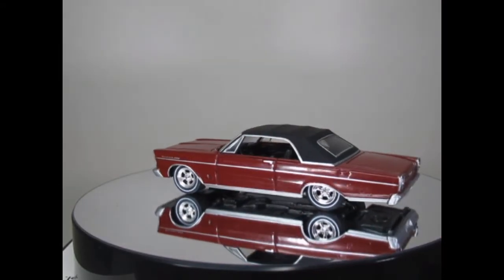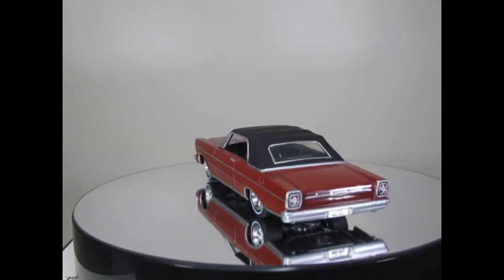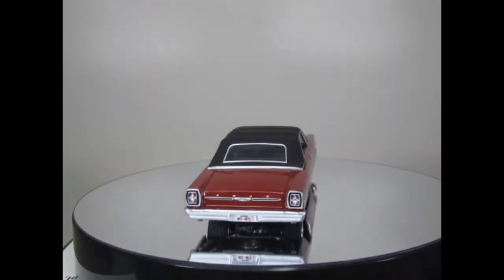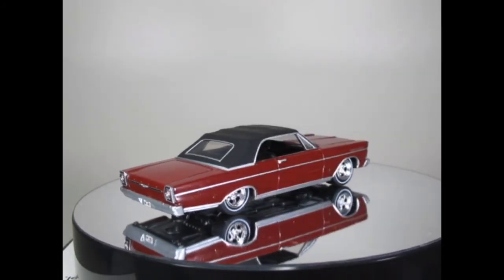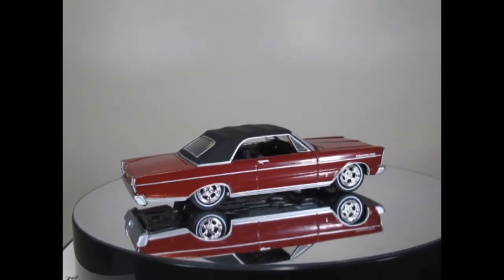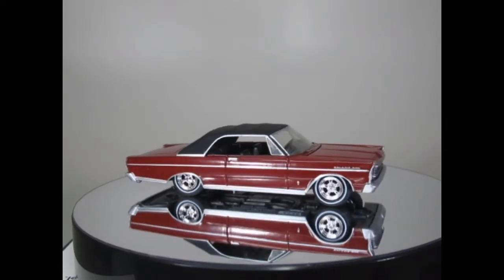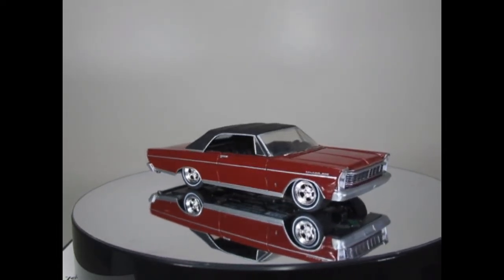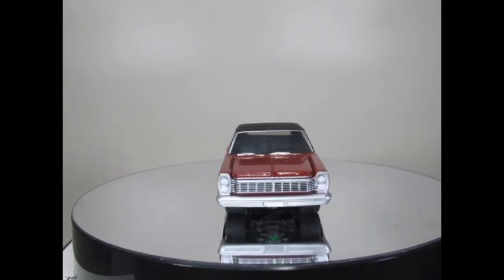This one's the '65 Ford Galaxy and we did have a '65 earlier, but this one I do prefer — the colour in the burgundy with the black vinyl roof. Again those wheels look really smart so I'm really pleased with this one.